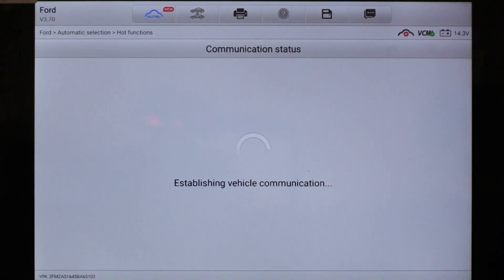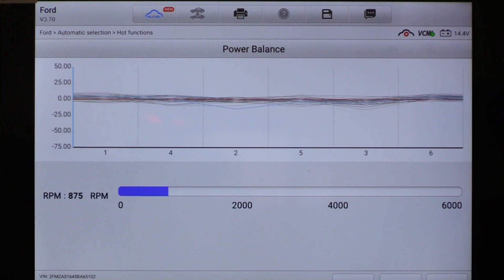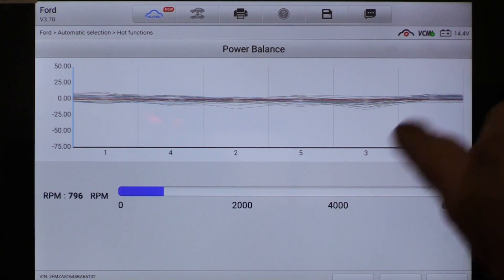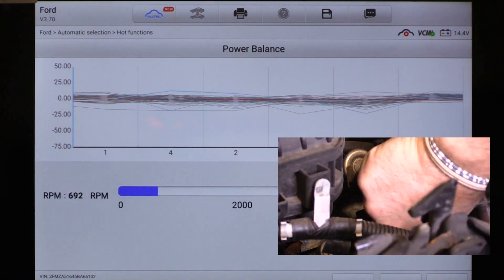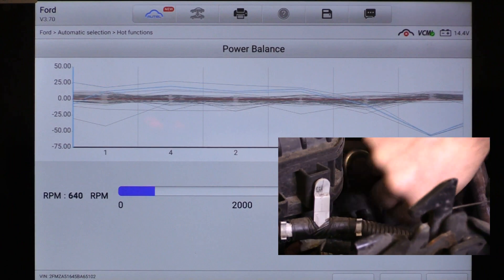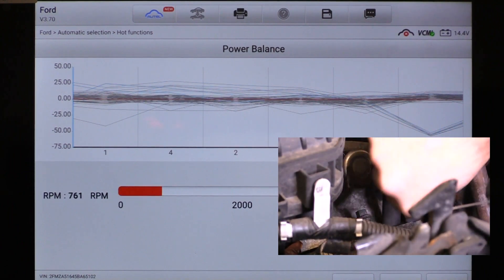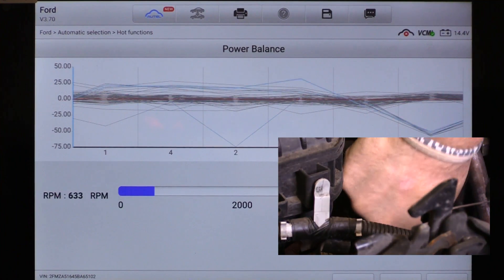I will start the test. And as you can see the data is plotted on the screen. I'm going to initiate an intermittent misfire by disconnecting the fuel injector for cylinder number six, and we are going to watch how the display responds. Disconnected. Plugged back in. Disconnected. Plugged back in.